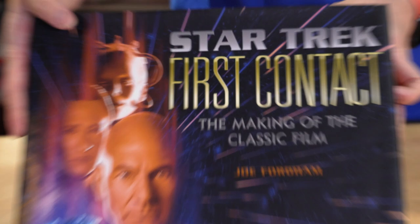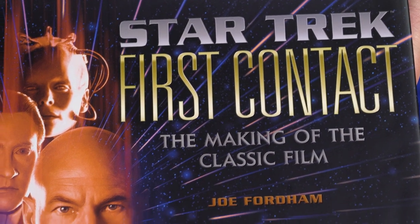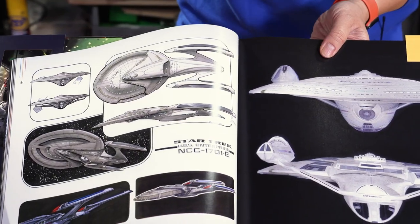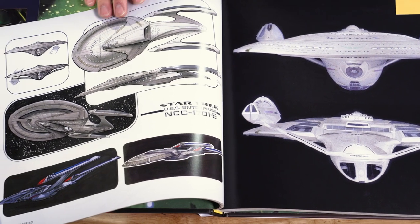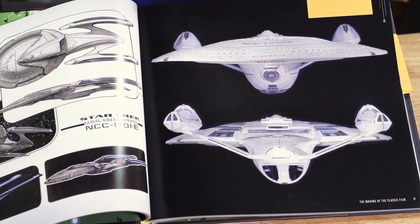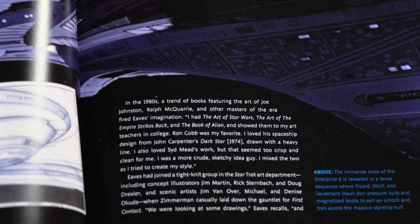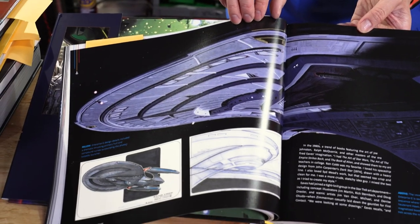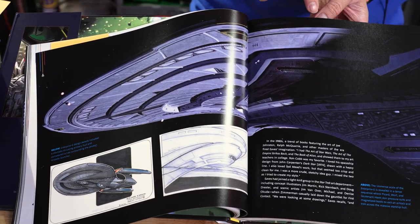Every time new movies come out, there's going to be some behind-the-scenes book, an art book. But when you give enough time between the movie's release — 10, 20, 25, 26 years in this case — it gives some of the filmmakers more room to tell some more in-depth behind-the-scenes stories. Especially when we talk about films made in the 90s, where not everything was necessarily chronicled. This book goes deep into the making of, in my opinion, the best Next Generation film.